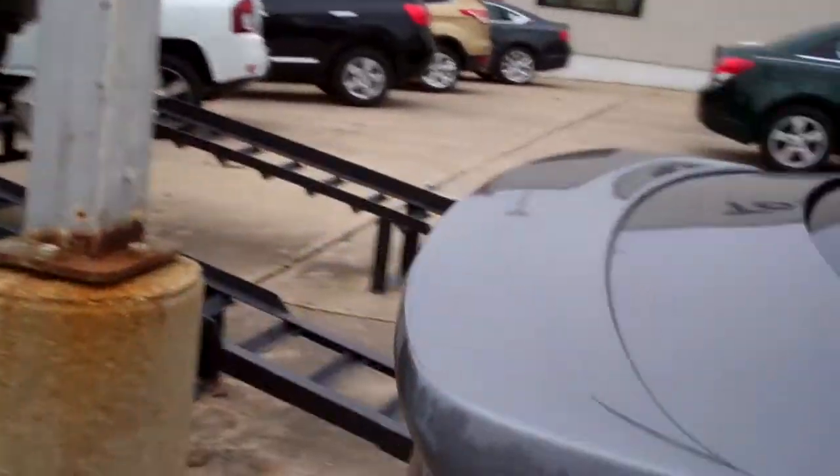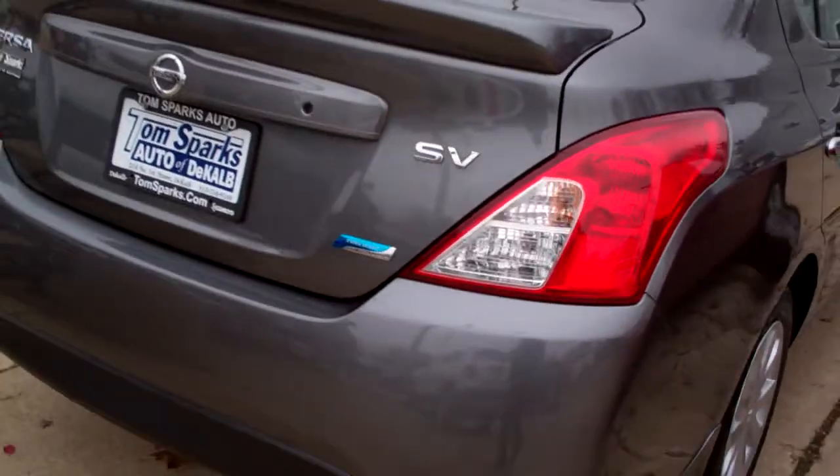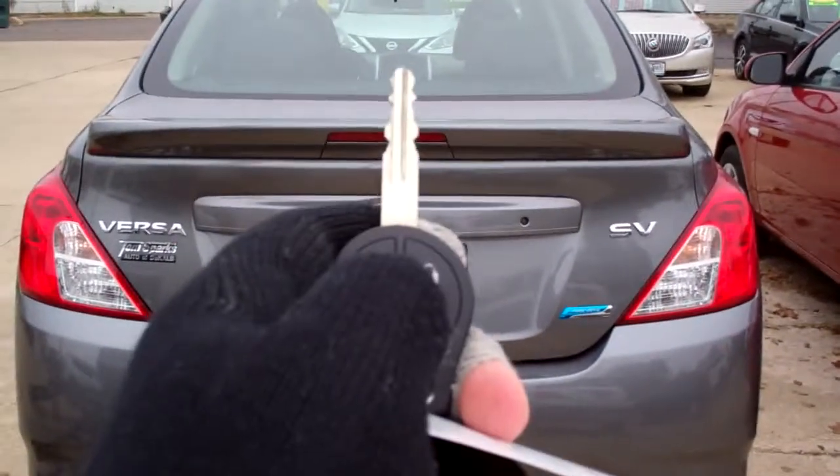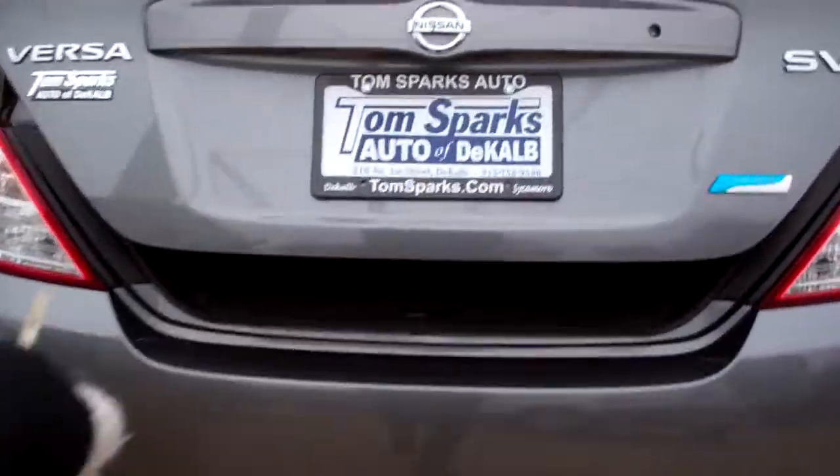Little spoiler on the back here. This is the SV package, so it's nicely equipped. Got keyless entry into the trunk and car. Nice sized trunk — those seats will fold down too and get longer items in there.